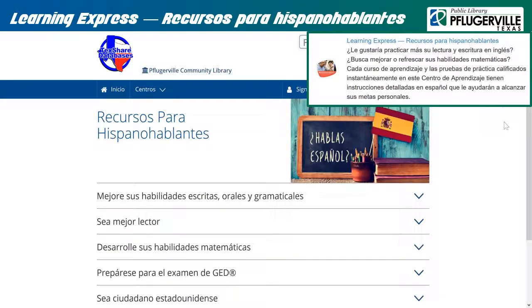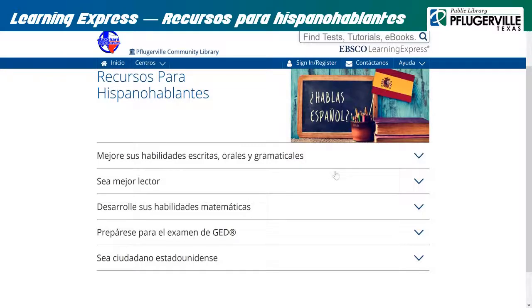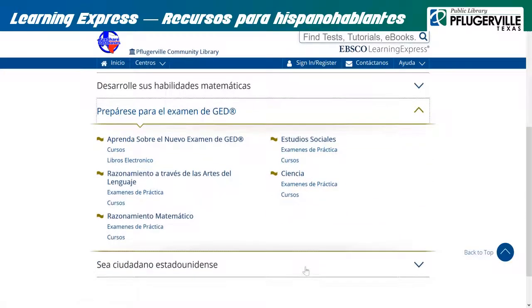Learning Express Recursos para hispanohablantes: Este recurso de Learning Express tiene secciones que pueden ayudarlo a practicar matemáticas, mejorar sus habilidades escritas, orales y gramaticales en inglés, estudiar para el examen de GED, o ayudarlo a obtener la ciudadanía en los Estados Unidos. Después de crear una contraseña con Learning Express, seleccione una pestaña para encontrar los cursos que necesita que lo ayudarán a alcanzar sus objetivos.